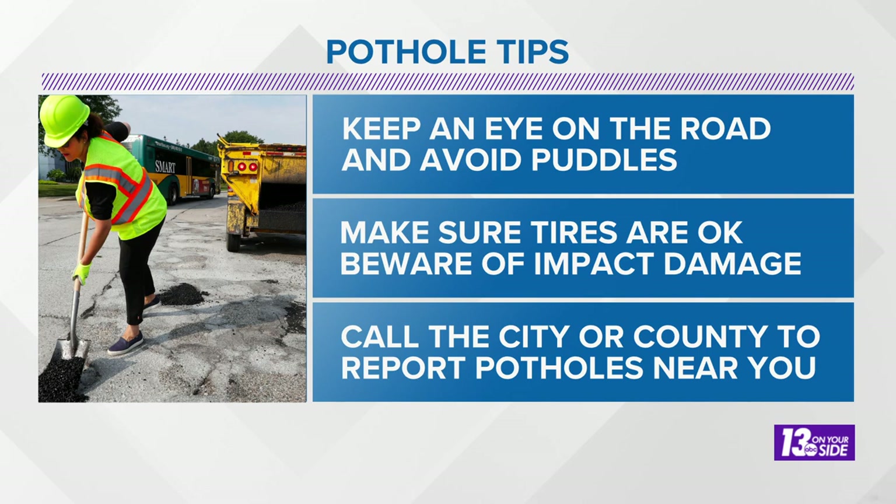Fun fact before we go — potholes actually get their name because back in ancient days, potters would dig up holes in the road to get the clay to make pots. So there you go, avoid the potholes.